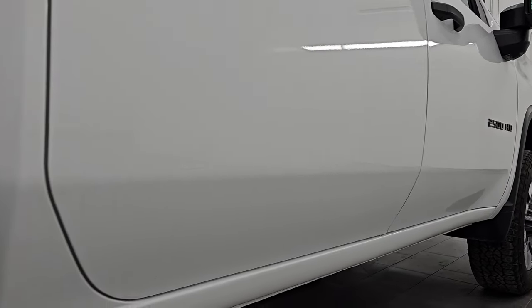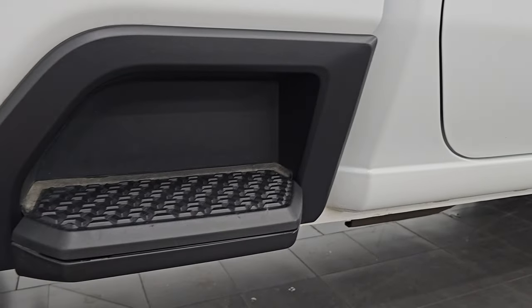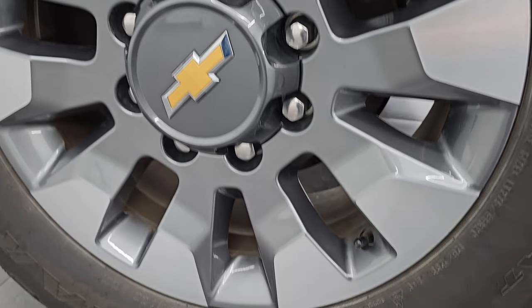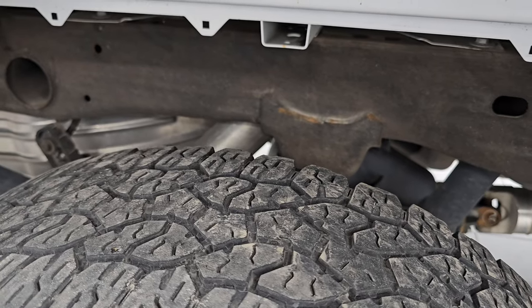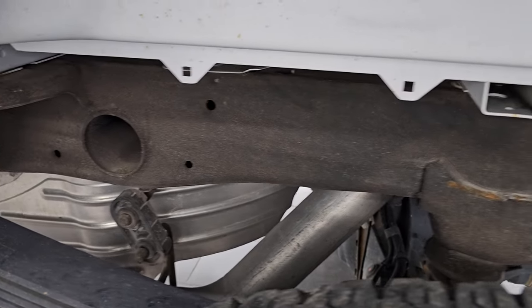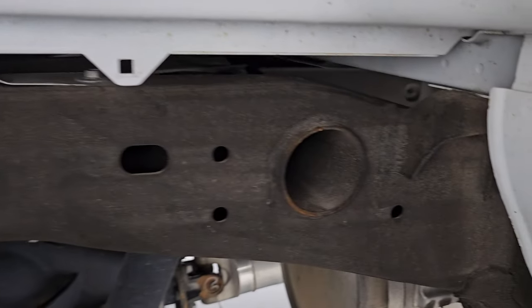Passenger side — no dents, no dings on any of the doors or box. You get these side box steps, and the back wheel is just as nice as the rest — no scuffs, no scrapes. Back tires have just as much tread as the front tires, and the frame and underbody back here looks really, really good.